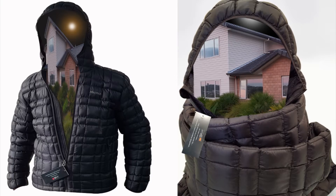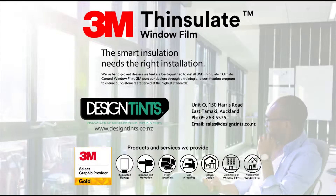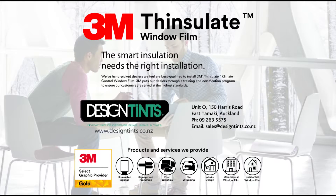So what's protecting you and your family? Contact Designtense, New Zealand's leading 3M installer today, and ask about the solution to solve heat loss and gain through your windows. As a 3M Gold Select partner, Designtense is your trusted licensed 3M film installer.